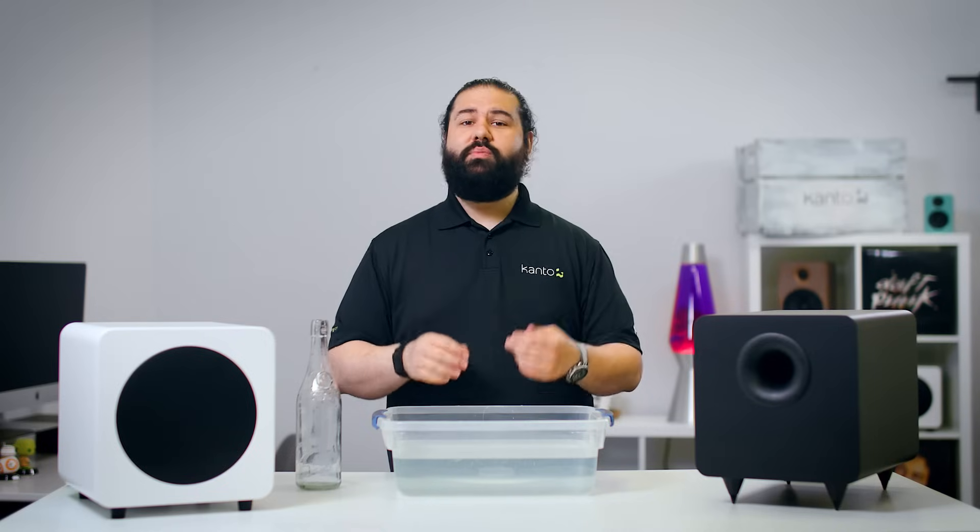If you're buying a budget ported subwoofer, there's a pretty good chance it doesn't do very well on at least one of these sources of distortion. It takes engineering time and usually more money to solve those problems, which can increase the price. You don't have to be so wary when you're buying a budget sealed sub, as the design is inherently less prone to distortion even with less expensive components. Simply put, less can go wrong with a sealed subwoofer.